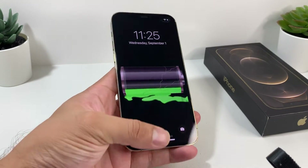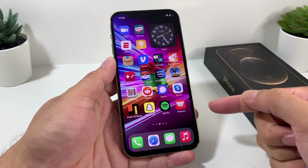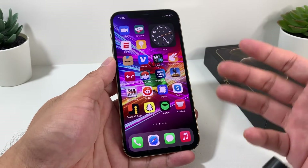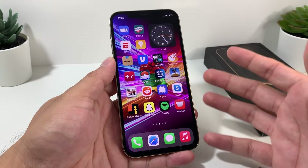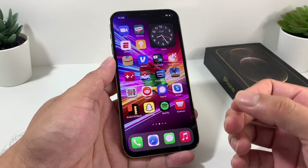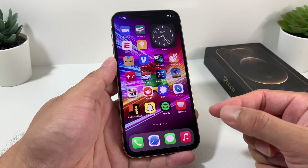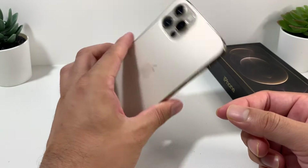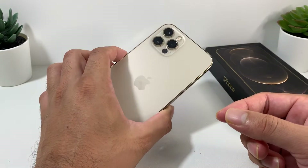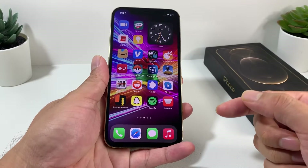Hey guys, Technomancer here with a video for you. In today's video we're going to talk about the battery life of the iPhone 12 Pro after using it for many months — our experience, whether it's good or bad, and what you can expect in terms of the different tests we've done, so you have a good idea of what to expect from the iPhone 12 Pro battery life.